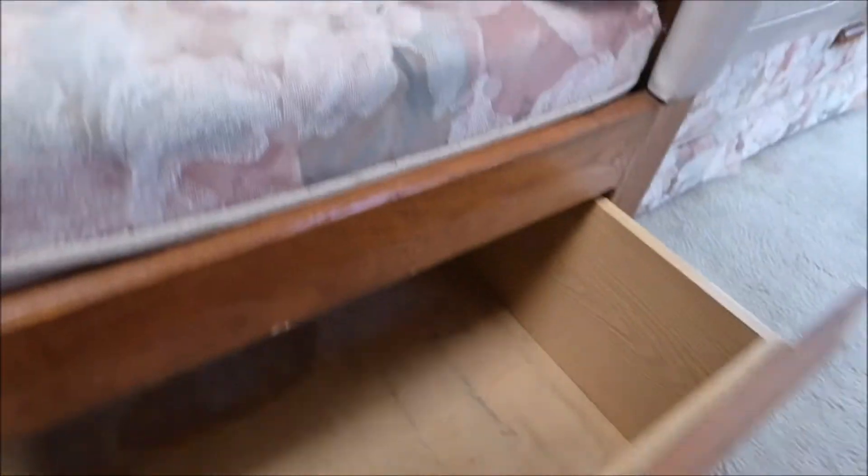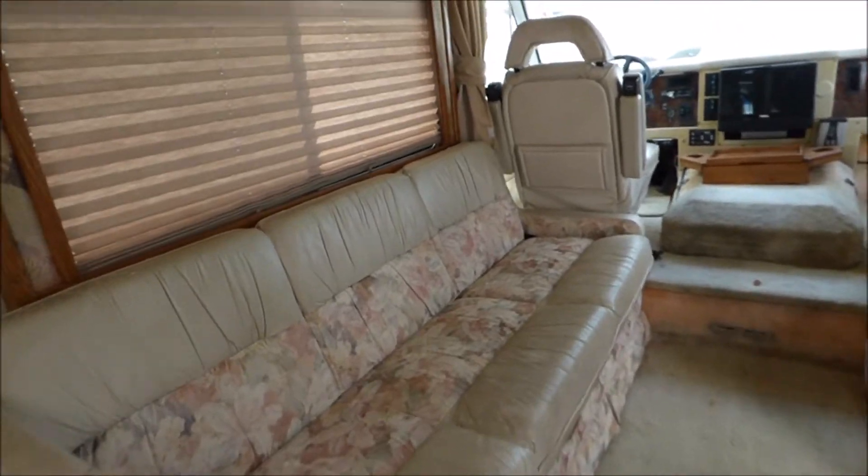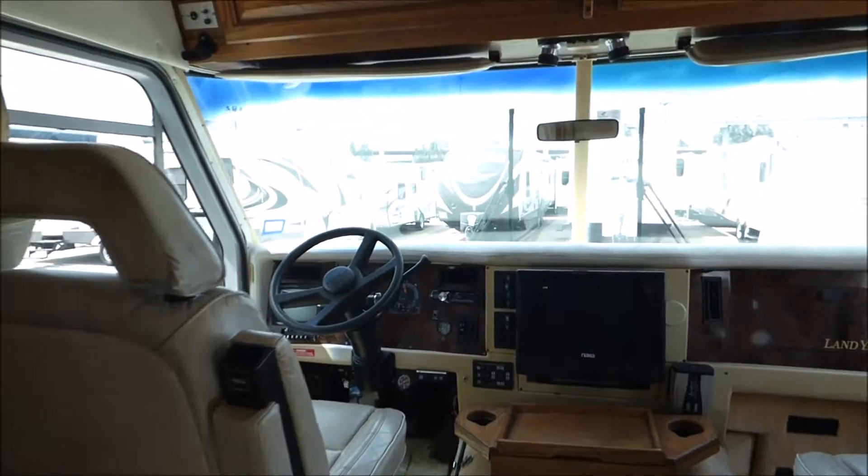Not as long as those others in that other dinette, but there's a shorter dinette. It pulls out into a bed. Cockpit area.